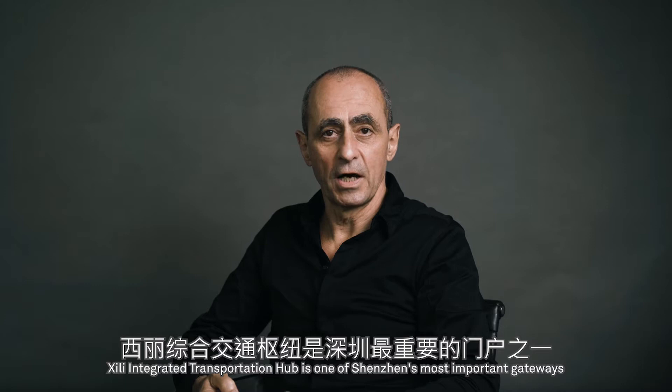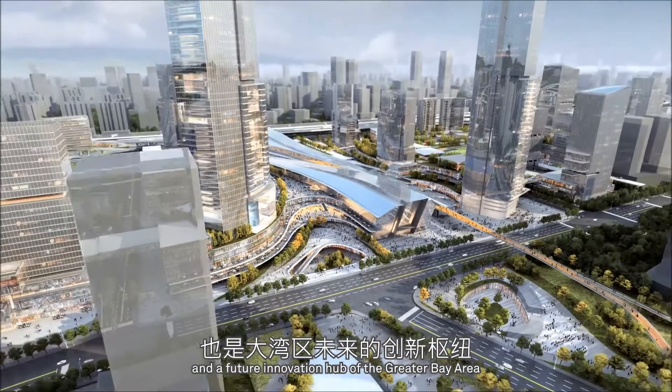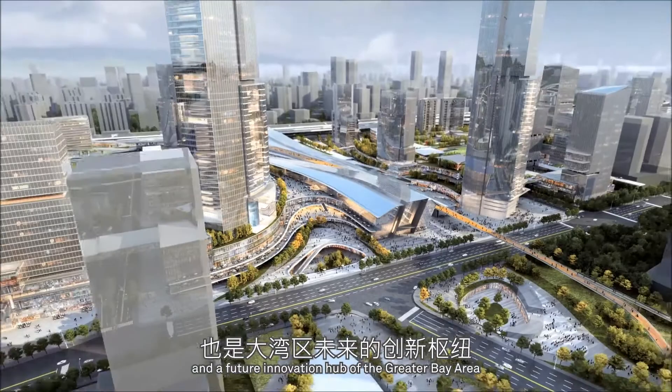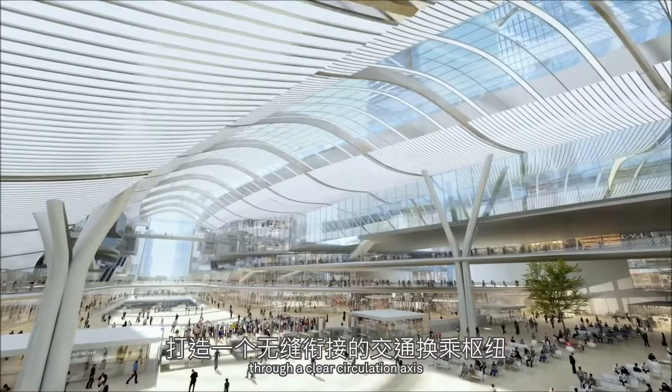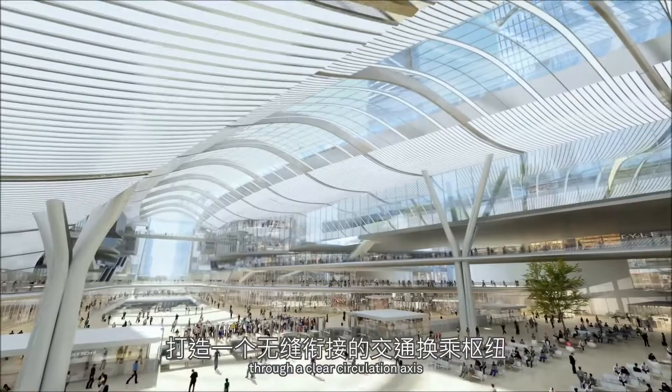Xili Integrated Transportation Hub is one of Shenzhen's most important gateways and a future innovation hub of the Greater Bay Area. The project integrates national, inter-city, and city railways with other transportation modes, creating a seamless interchange through a clear circulation axis where public transportation is fully connected.